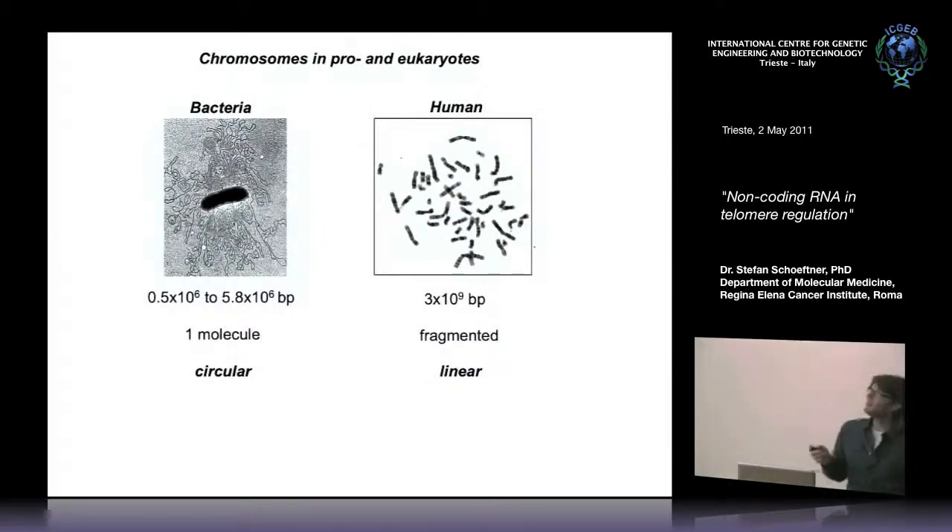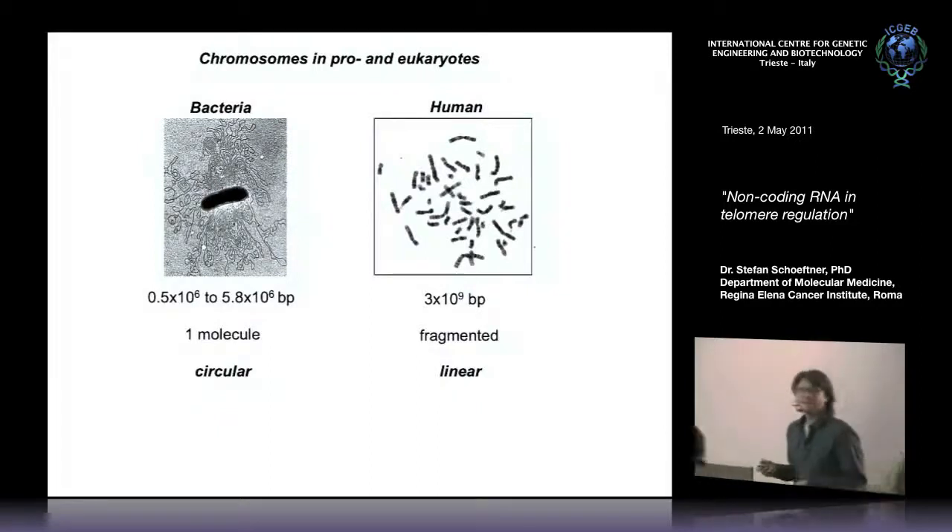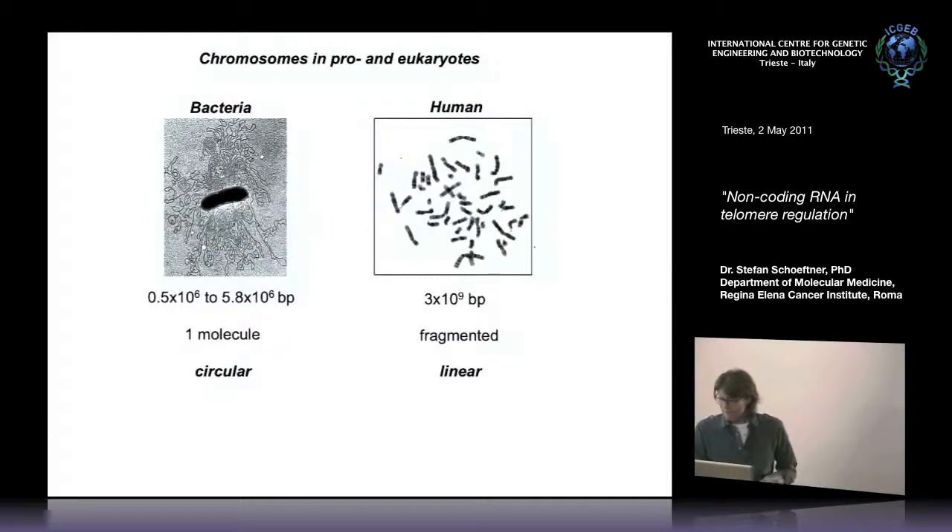I want to start with a principled image of chromosome organization between prokaryotes and eukaryotes. Bacteria have a circular chromosome with very little genomic information, whereas during evolution to humans the amount of information increased dramatically, requiring better organization into several chromosomes. However, these linear DNA molecules represent a DNA damage signal, and would cause degradation or cell cycle arrest.